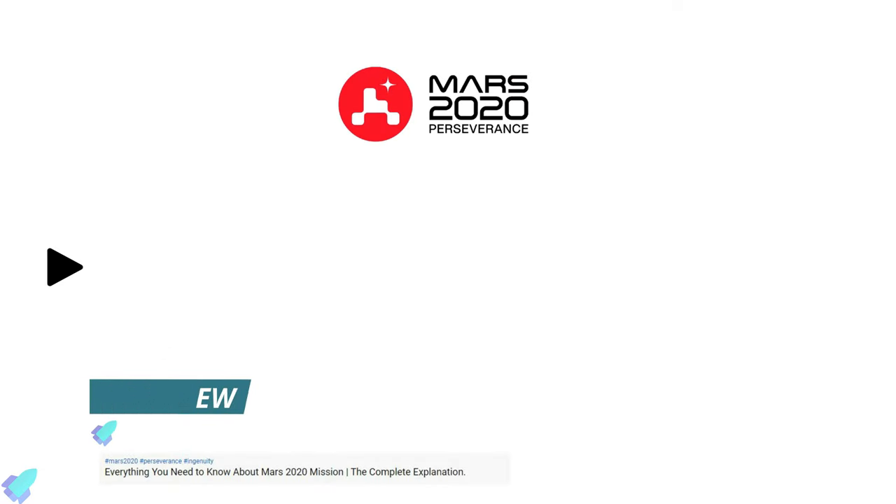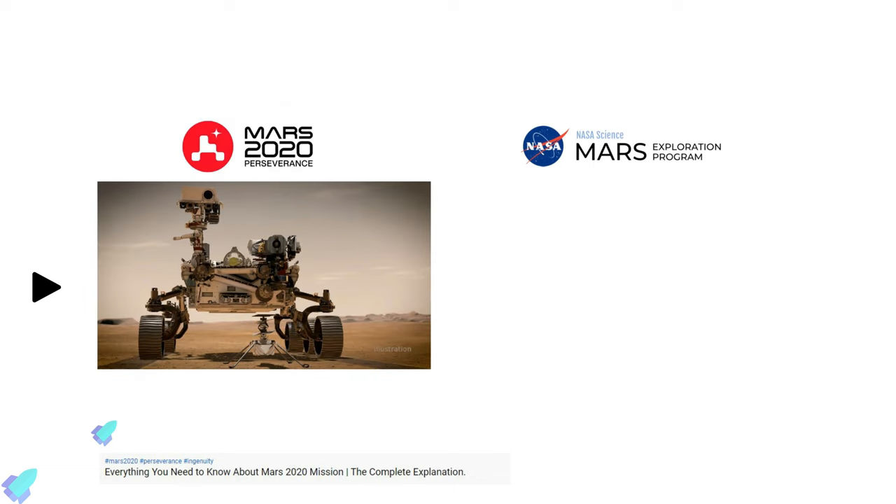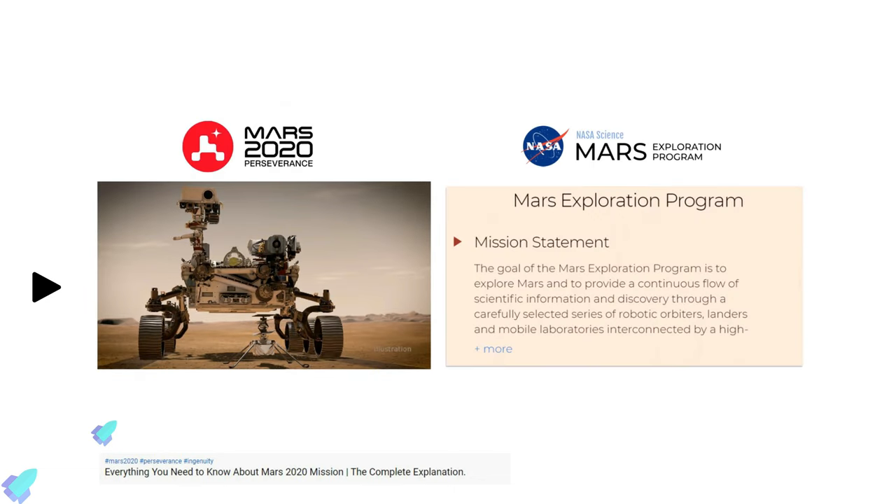If you want to learn more about the Mars 2020 mission, we have done a video discussing it in depth. I will provide the link to that video in the description.